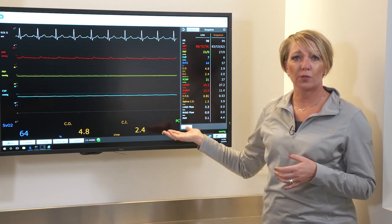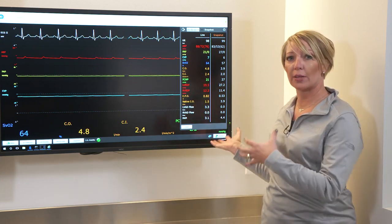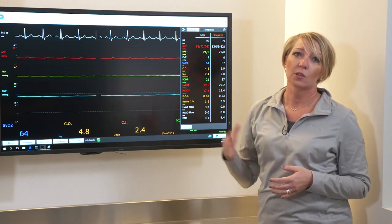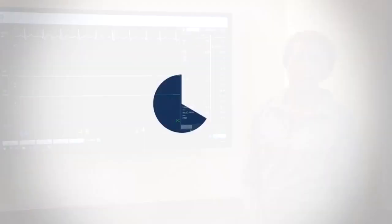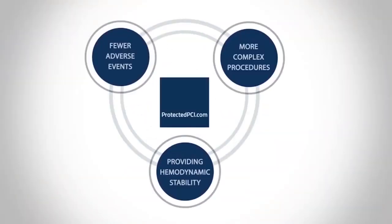This has been a brief overview of the hemodynamic benefits and physiology using the Harvey App in the background and converting that to what you see on a day-to-day basis looking at your bedside monitors. You've been watching a ProtectedPCI.com video.